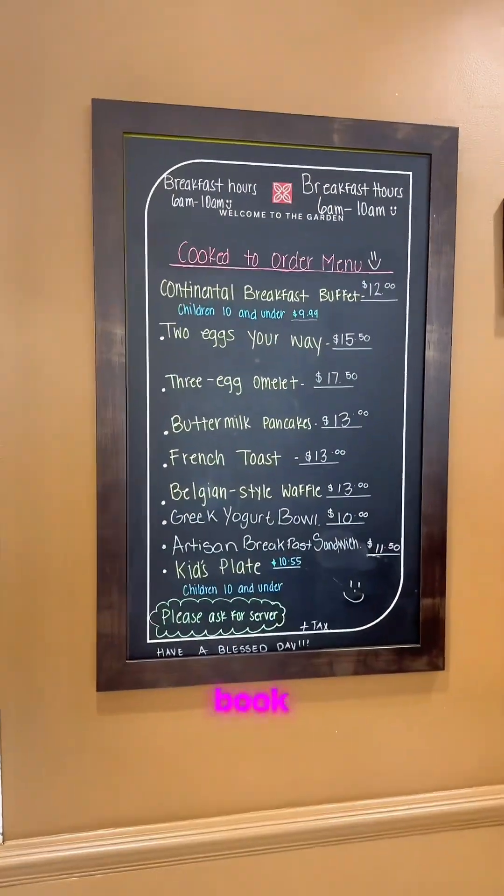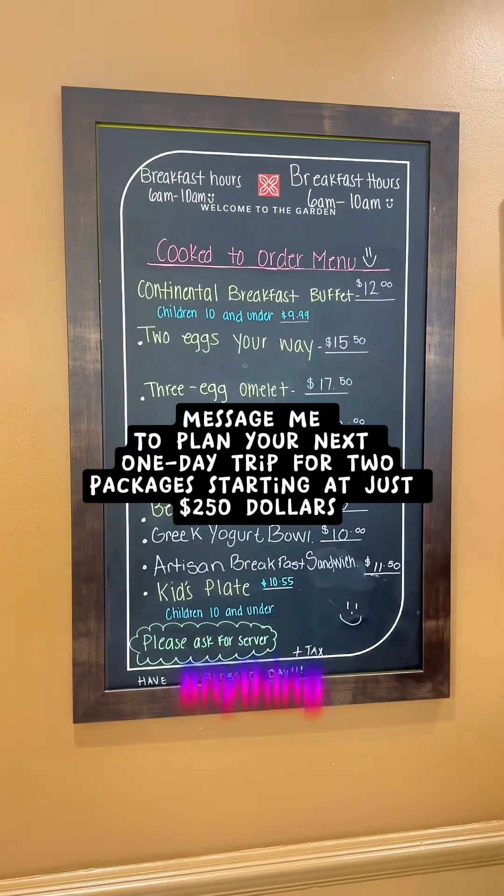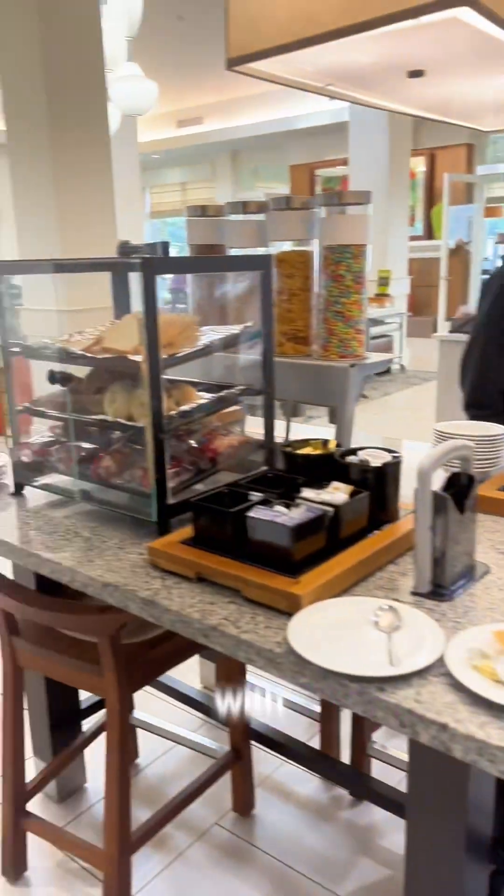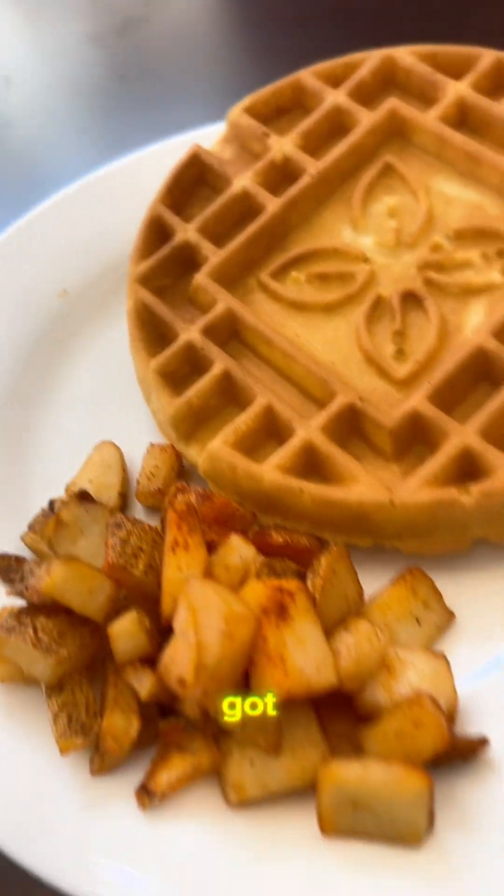In the morning we woke up and went to breakfast — this is the buffet at Hilton Garden Inn. If you book with me, you can choose anything from the list and it will come with the rest of the buffet items. I got some bagels, some potatoes, and a waffle.